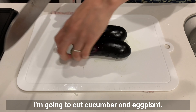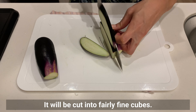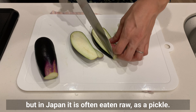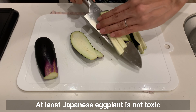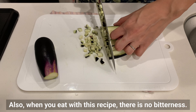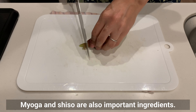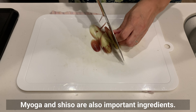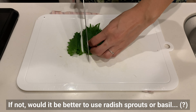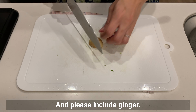Cut cucumber and eggplant into fairly fine cubes. Sometimes people say they cannot eat eggplant raw, but in Japan it's often eaten raw as a pickle — at least Japanese eggplant is not toxic and can be eaten this way, and with this recipe there is no bitterness. Myoga and shiso are also important ingredients. If unavailable, ragi sprouts or basil would be a good substitute. All ingredients should be chopped, and please include ginger.